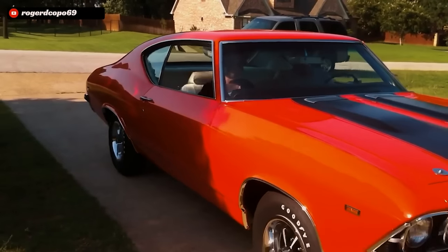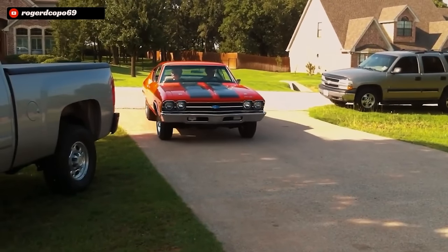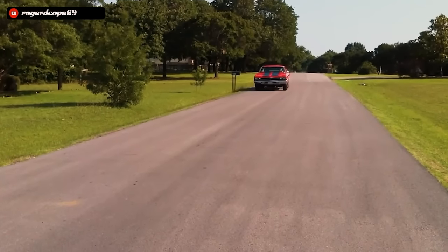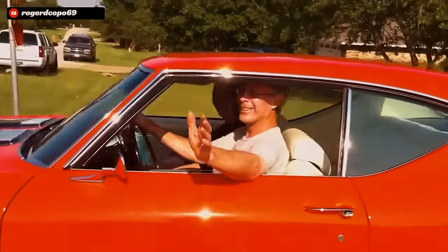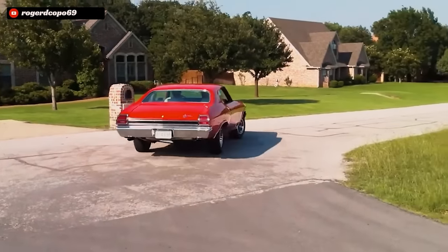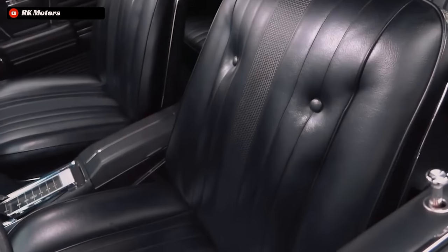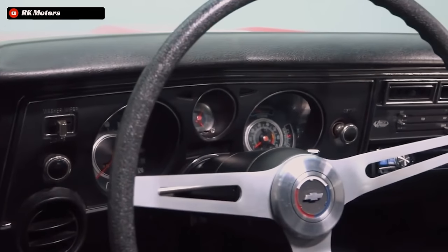Besides Yenko's large order of 99 cars, there were 251 other 427-powered L72 1969 Chevelles ordered and sold through dealers in the US, which means in total there were only about 350 L72 Chevelles ever made. The MSRP on these 427 Chevelles was right around $4,000 at the time depending on options — about $800 cheaper than a base model 350-powered 1969 Corvette. And while I do love the Corvette, a 427 COPO Chevelle versus a 350 powered Corvette — I would take the Chevelle pretty much every time.